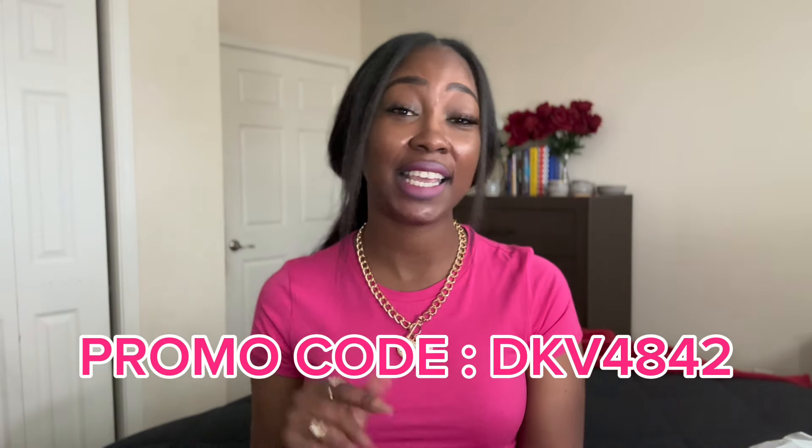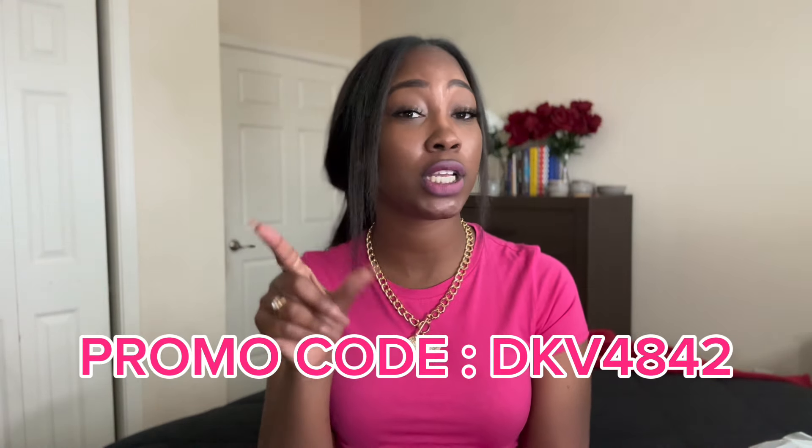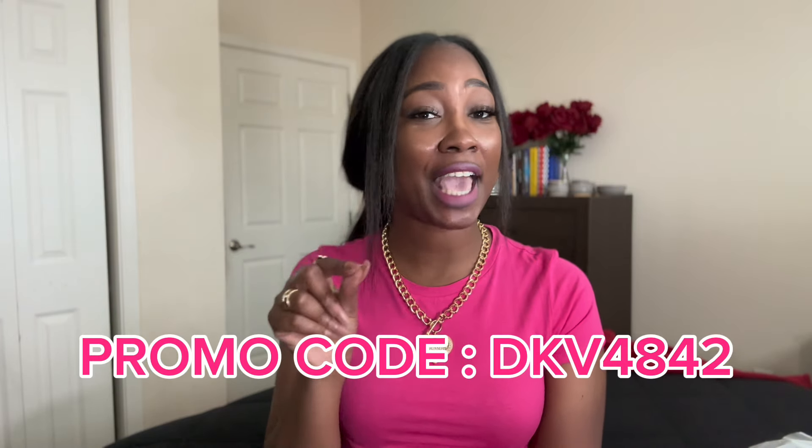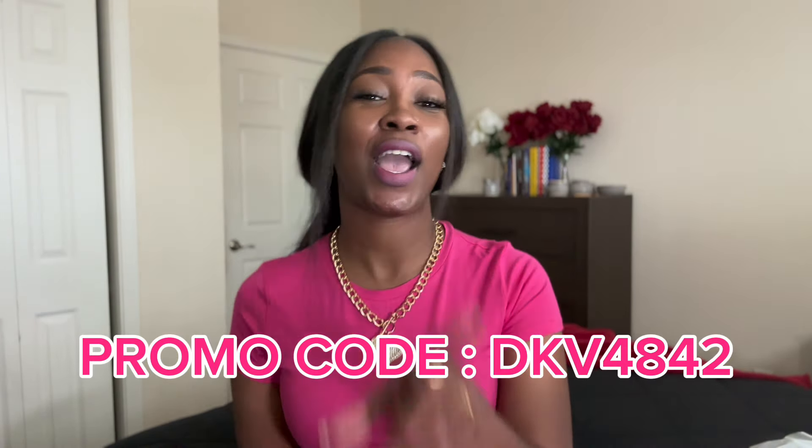Drum roll please — I also have a discount code on the screen: DKV4842. Make sure you type that in correctly, DKV4842. It's for a hundred dollar coupon bundle, and we will get into that at the end of the video. So let's jump right into it.